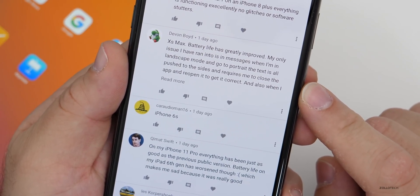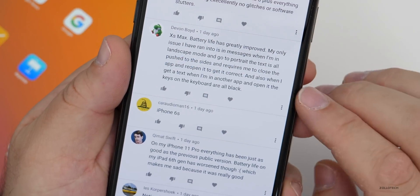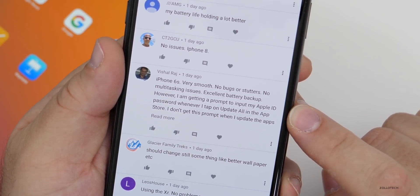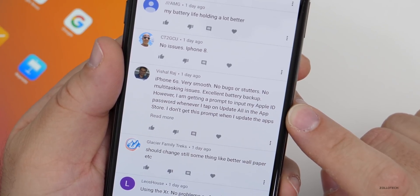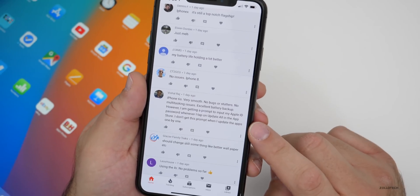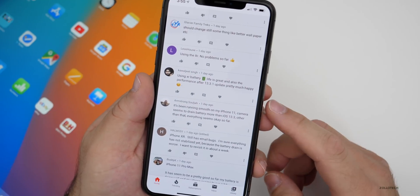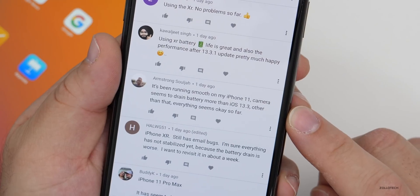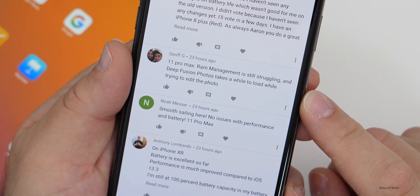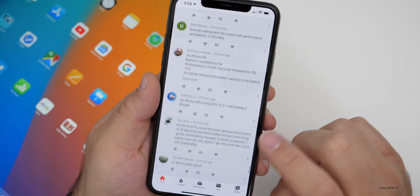XS Max: battery life has greatly improved. My only issue is in the Messages app — when in landscape mode and going to portrait, the text is pushed to the side and requires closing and reopening the app. Also when getting a text in another app and opening it, the keyboard keys are all black. iPhone 6S: very smooth, no bugs or stutters, no multitasking issues, excellent battery. Getting a prompt to input Apple ID password when tapping 'update all' in the App Store but not when updating apps one by one. iPhone XS 128GB getting seriously warm when using LTE — like I said, try a reboot. iOS 13.3.1 is pretty good on iPad Pro 2018 11-inch and iPhone 11 Pro Max, battery improved. 11 Pro Max: RAM management still struggling and Deep Fusion photos take a while to load when editing — try a reboot and see if it fixes it.